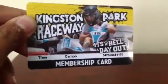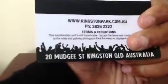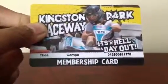Hey guys, what's up! Yesterday I went to Kingston Park Raceway. I'll show you the card - it's a pretty cool card, had my name on it, and there's the back side. I can use it for 12 months, one year, so it's pretty cool.